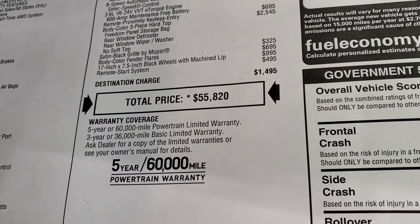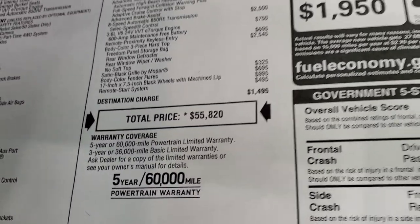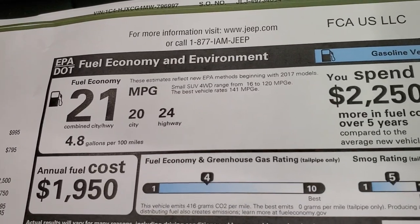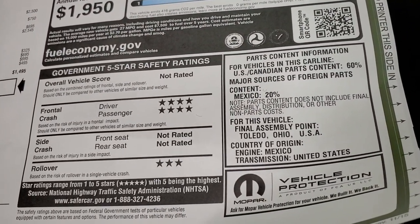This one has the three-year/$36,000 basic limited bumper-to-bumper warranty and a five-year/60,000-mile powertrain warranty. Fuel economy is 24 highway, 20 city, and 21 average. The front crash test rating is four stars and rollover is three stars.